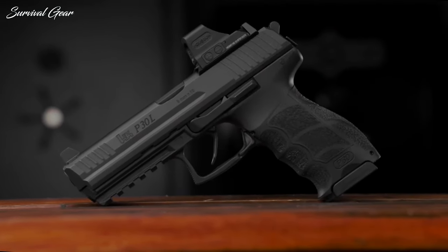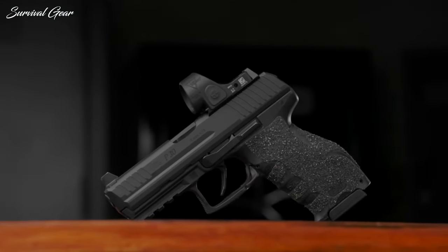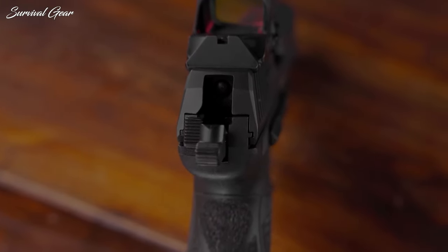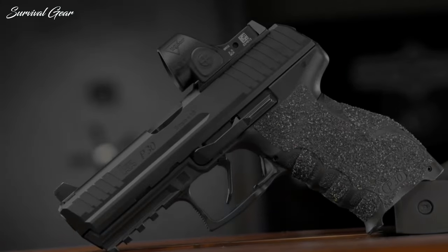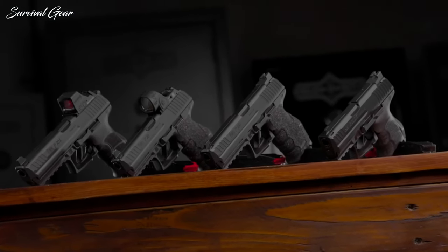MSRP starts at about $1,000 and climbs up from there depending on the platform and options. Multiple trigger weights and hammer weights are available, as are different flavors of sights. With more than 200 options from which to choose, the LTT P30 lineup will be infinitely customizable to every shooter's needs and preference.